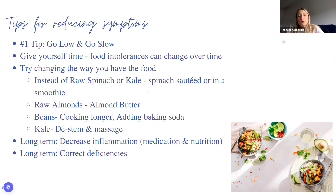Tip number one for reducing symptoms: go low and go slow. Never go from zero to a hundred. With fiber, when you go really quickly, your body's not used to it and it's going to react. Think of it like a car that hasn't been turned on in a year — if you suddenly race it, it breaks down. Go very slow with changes so your body can become acclimated.